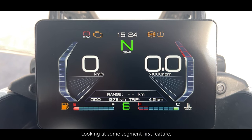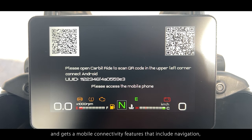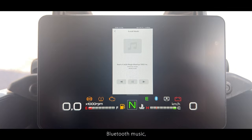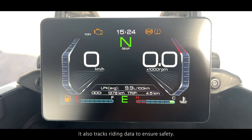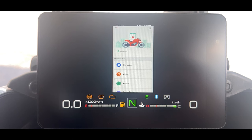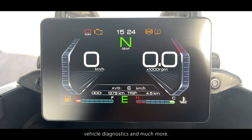Looking at some segment-first features, it gets a TFT high-definition color display with an IPS panel. The display has four interfaces to choose from and gets a mobile connectivity feature that includes navigation, screen sharing, screen mirroring, Bluetooth music, phone answering and auto adjustment of the backlight. It also tracks riding data to ensure safety. You also get the Zontes intelligent app to enhance the riding experience, as it features real-time monitoring, navigation, remote control, riding analysis, vehicle diagnostics and much more.